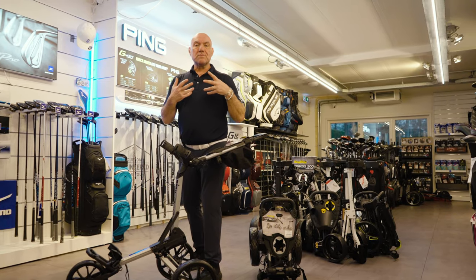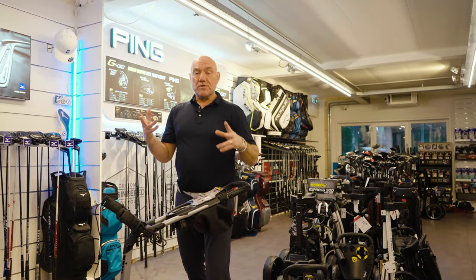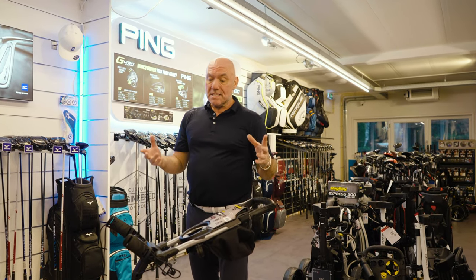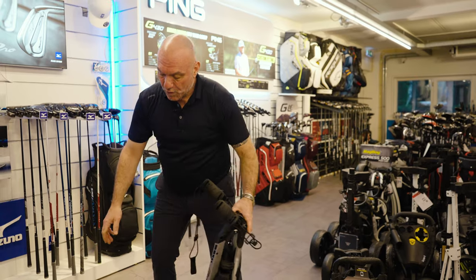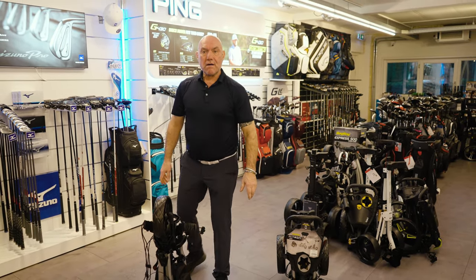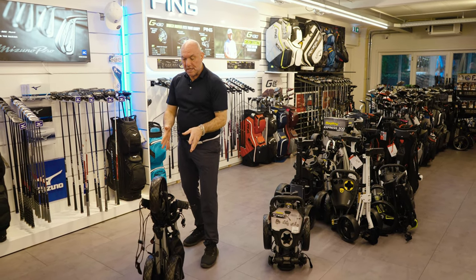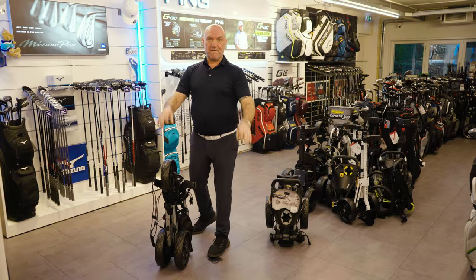I always like it when they come out with something different, and sometimes they make a small change — but this isn't a small change, this is a big change. As I said, for a lot of people who are members of golf courses and want to leave their trolley in the locker, this is perfect. Bag Boy, well done, very impressed. Take care folks.